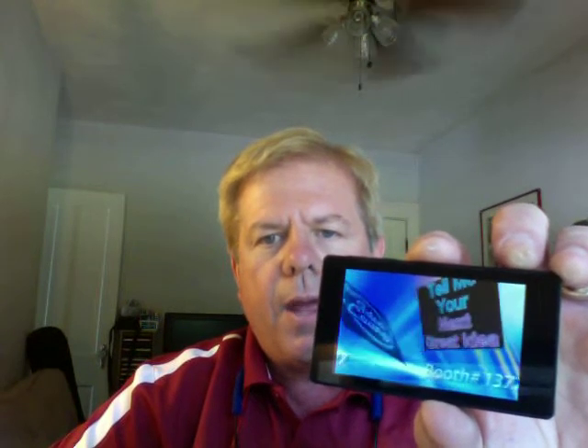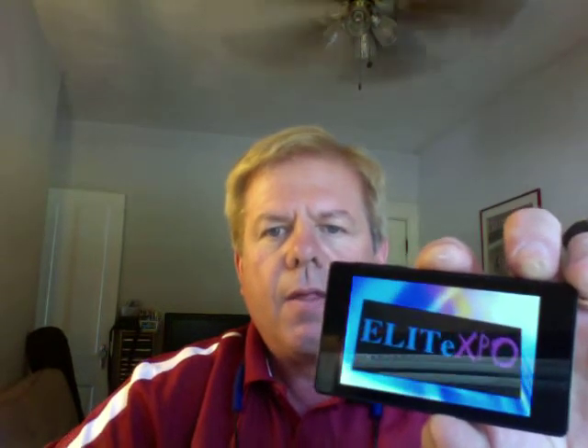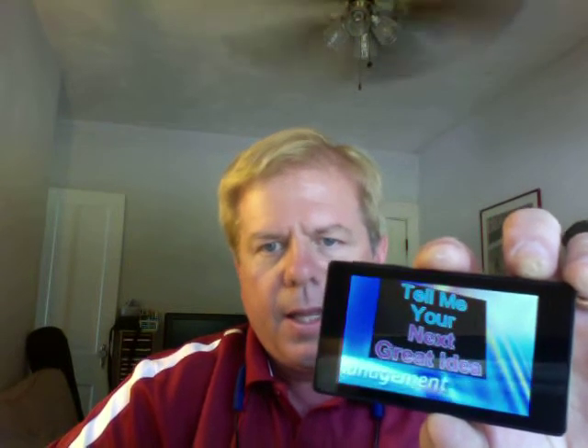The neat thing about it is you can tell people more than just your name. At a trade show, your typical badge — that's what you're wearing in the trade show booth, right? Company name, your name, where you're from. With this, I've got my booth number, a little theme that we were running at Exhibitor called the Idea Lounge, part of our campaign — 'tell us about your next great idea' — the company logo, our tag: trade show exhibits made easy, or management made easy. Just continuous imaging and messaging.